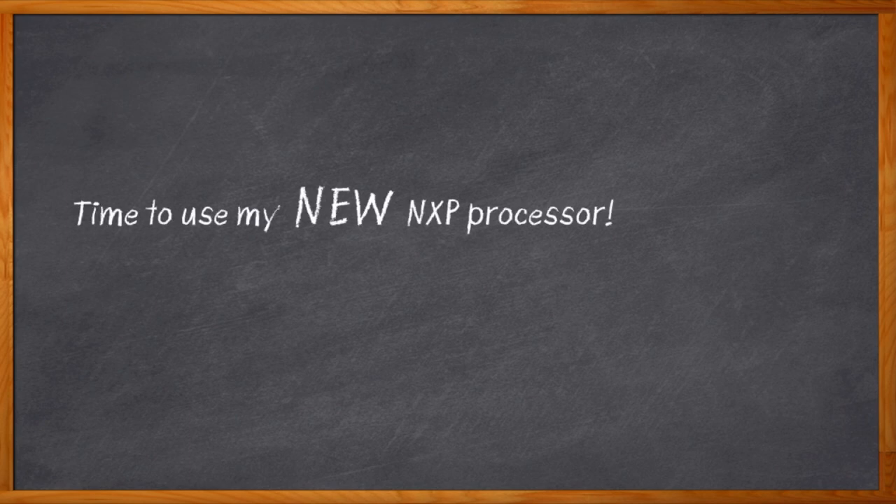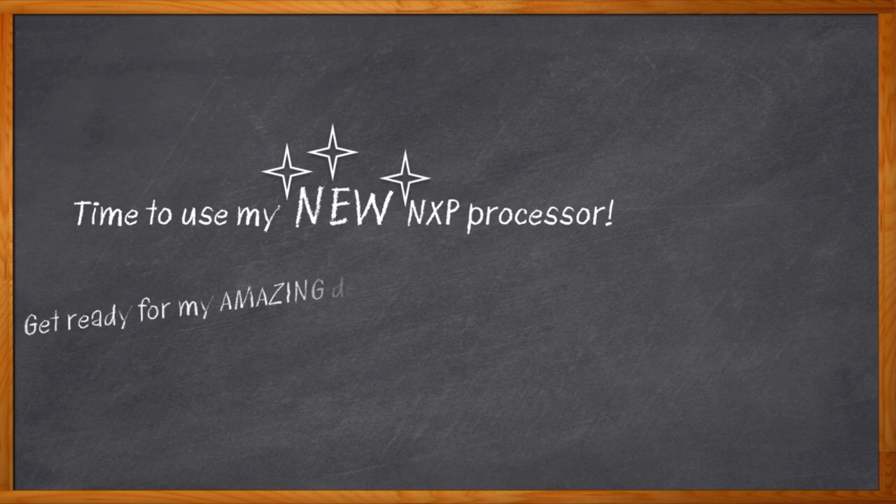I'm super excited. I'm about to do a design with one of those new NXP applications processors, and it's going to be awesome. It's small, power-efficient, inexpensive, really capable, and absolutely amazing.